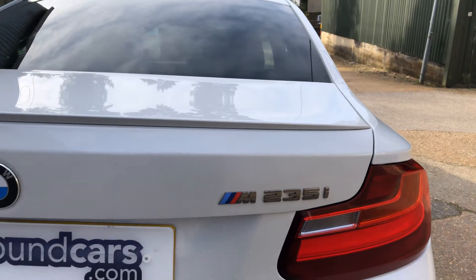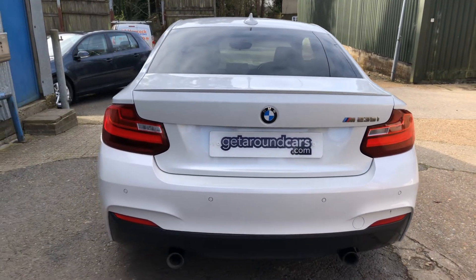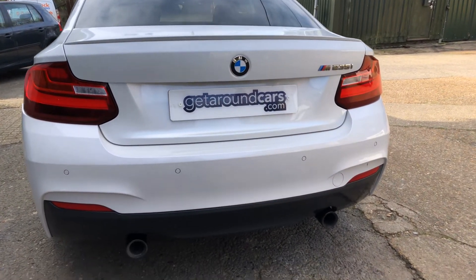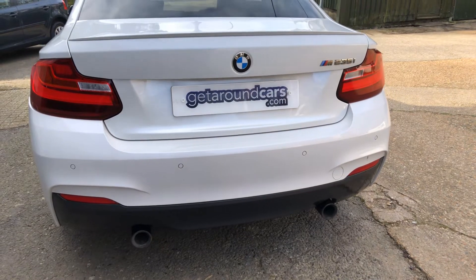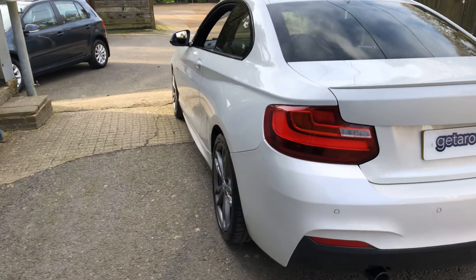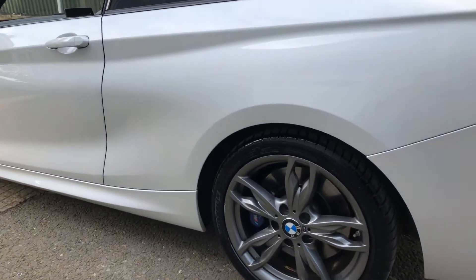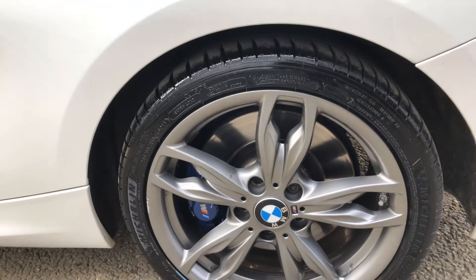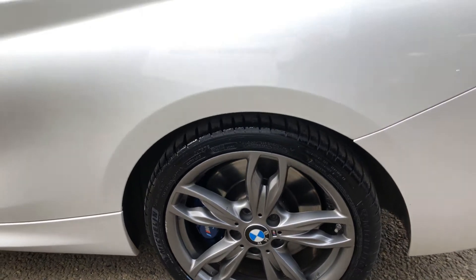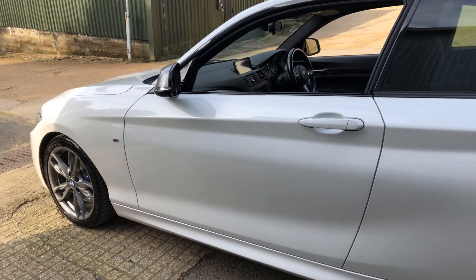The CO2 rating is only 174 and your road tax is only 260 pounds. Let's take a long and lasting look at this vehicle. Starting at the rear, we have twin tailpipes, rear parking sensors, tinted glass all round, stunning alloy wheels with massive disc brakes and calipers.